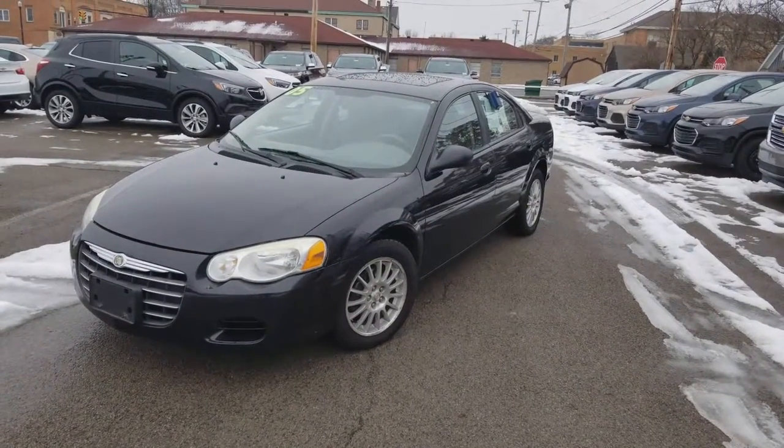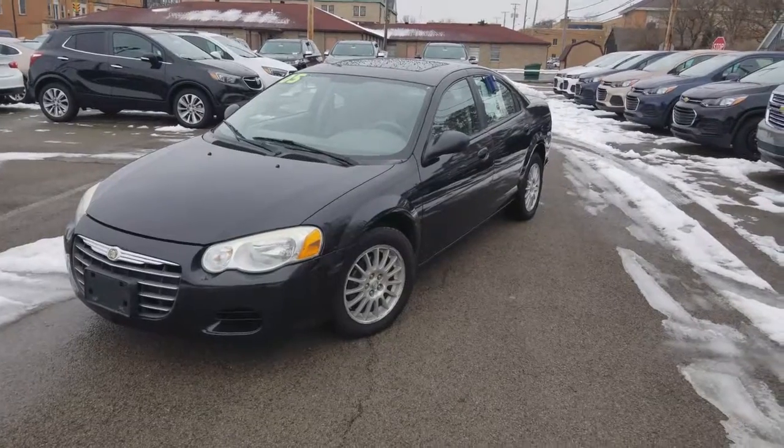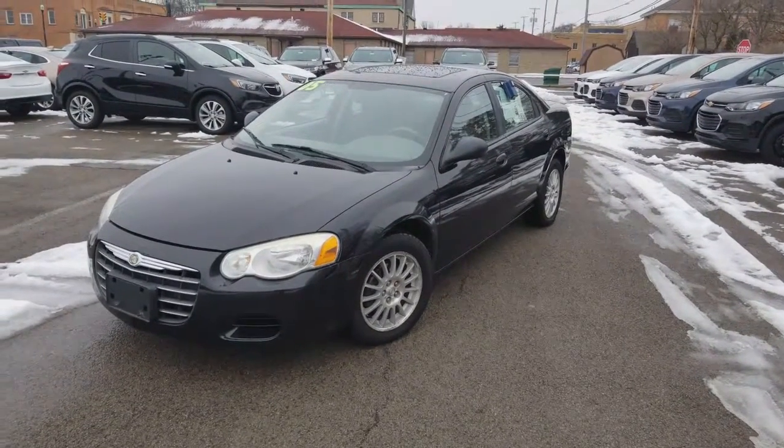Wayne Ulery here, Columbiana Cadillac Buick Chevrolet, and I'm standing outside of the 2005 Chrysler Sebring. Great looking car. Let's go ahead and take a closer look.